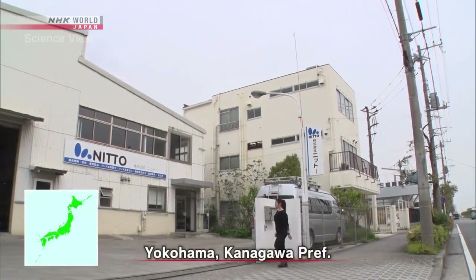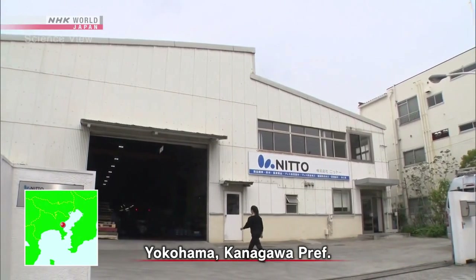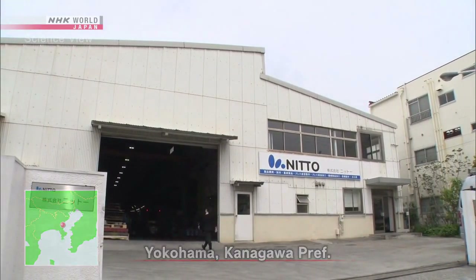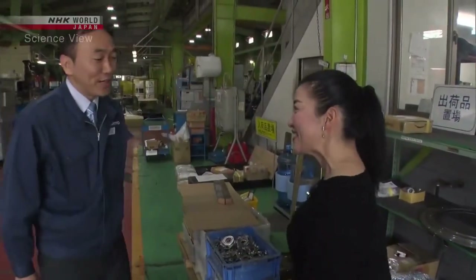I visited an industrial area of Yokohama City, Kanagawa Prefecture. Here's the factory that today's Takumi runs. Hello, I'm Shao Yamamoto. Hi, I'm Fujisawa from Nito. Today's Takumi is Hideyuki Fujisawa, the head of a metal processing manufacturer.